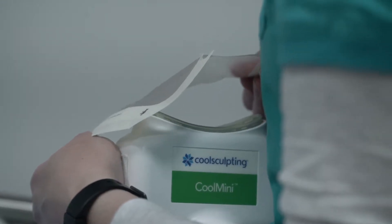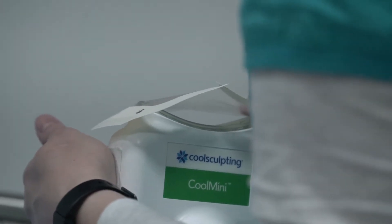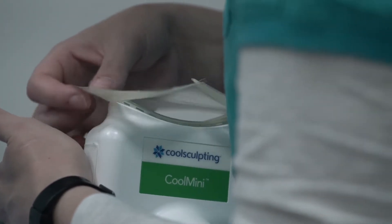Here at Premier Laser, it's one of our favorite treatments. We can treat the chin, the arms, the abdomen, love handles, the fat, the inner thigh — and it's just amazing results.